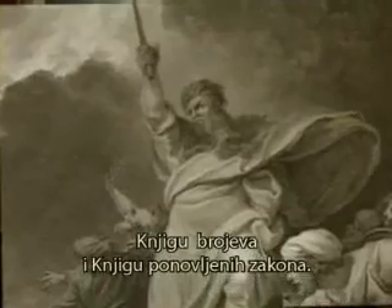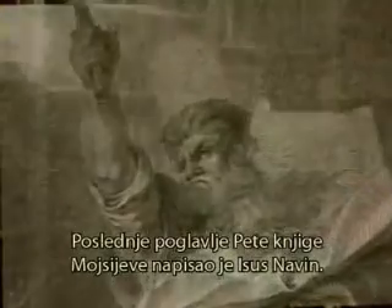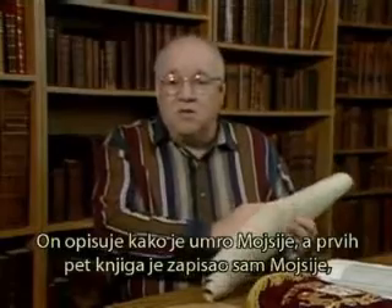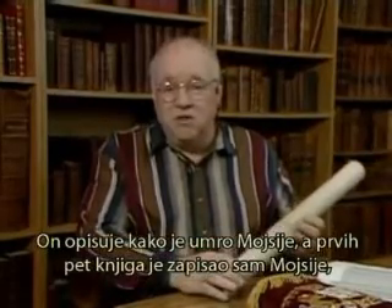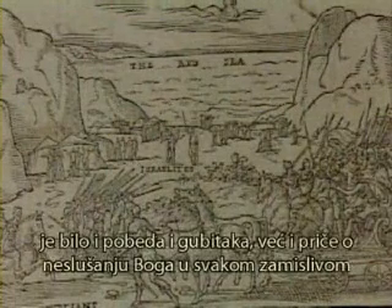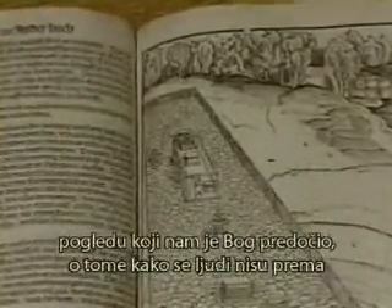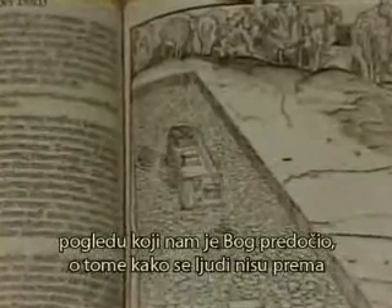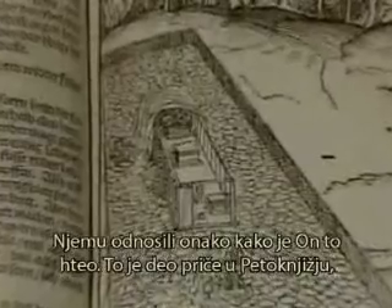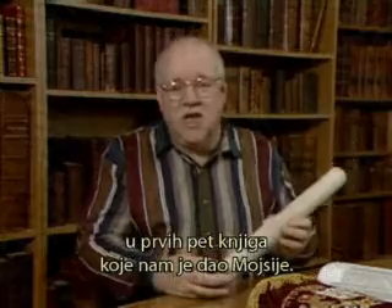Genesis, Exodus, Leviticus, Numbers, and Deuteronomy. Joshua writes the last chapter of the book of Deuteronomy — he describes how Moses died. The five books are the legacy of Moses: the wanderings in the wilderness, the battles fought and won, the battles fought and lost, the story of disobedience, and how people fail to relate to God. That's part of the story of the Pentateuch, the first five books of the Bible, and Moses gave us those.